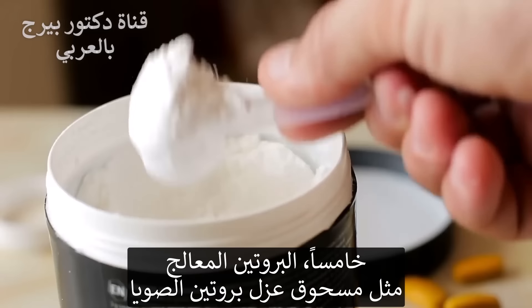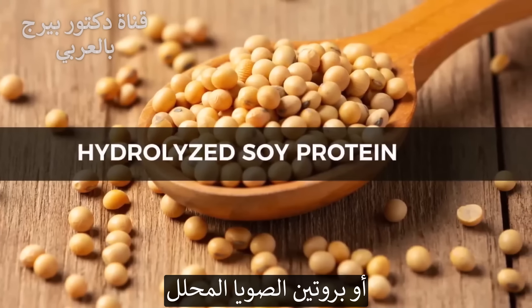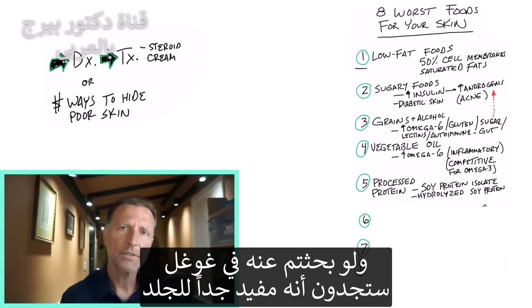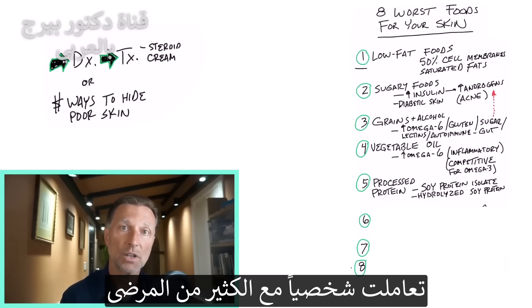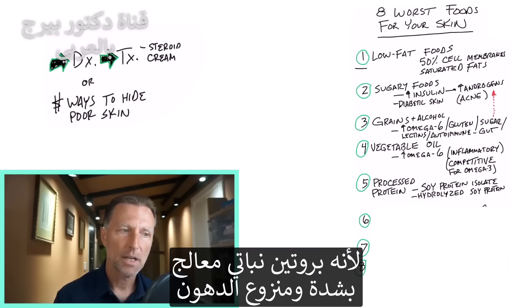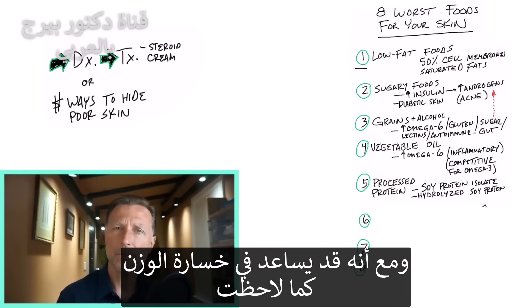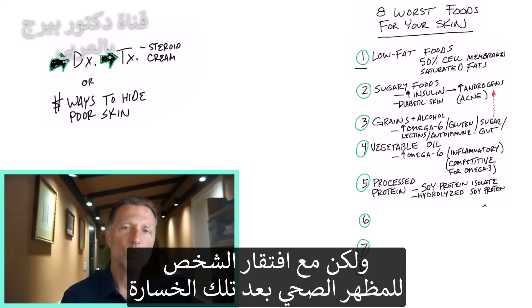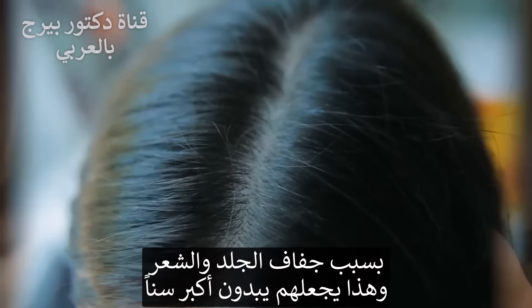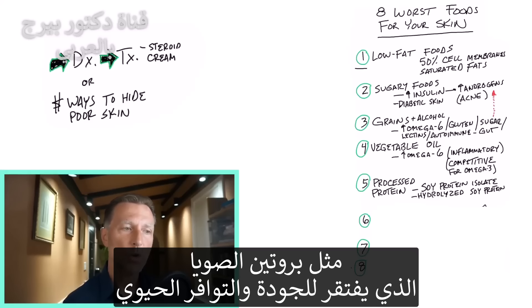Number five: processed protein, as in soy protein isolates or even hydrolyzed soy protein. Now, if you do a search on Google, you'll see it's said to be really good for the skin. But I know firsthand from dealing with a lot of patients who have gone on diets with soy protein isolates — you're consuming something very unnatural, a highly processed, super low-fat plant-based protein. I've noticed a person may benefit from some weight loss, but when they lose weight, they don't look good. It dries out their skin, their hair — they look older. I'm talking about this low-carb diet called Ideal Protein. They use very poor quality proteins, and soy protein is a lower quality, not very bioavailable protein.